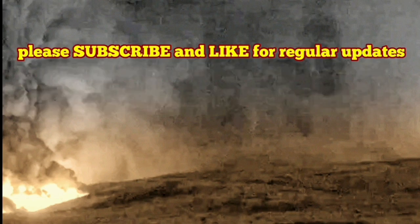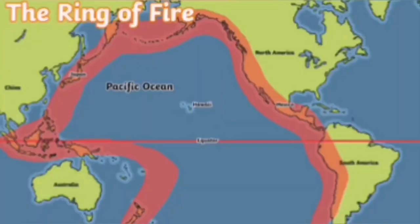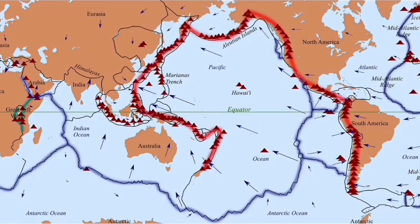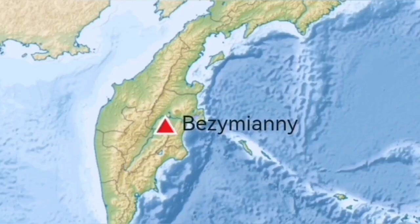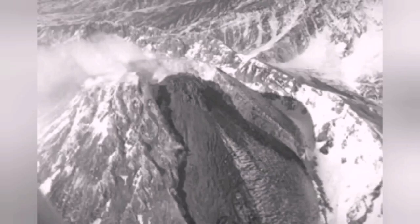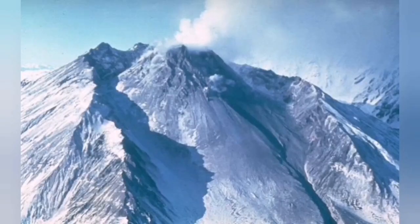The Indo-Pacific Ring of Fire is the most active volcanic region on planet Earth. It covers almost half the planet because the Pacific Ocean is the biggest ocean on Earth. Bezimiani is one of those volcanoes on the northwest side of it, in the Russian Kamchatka Peninsula.